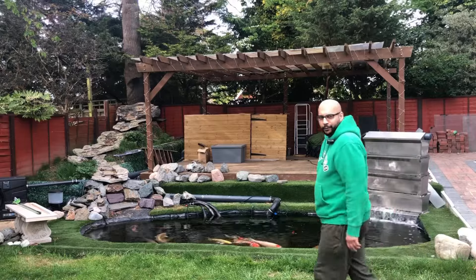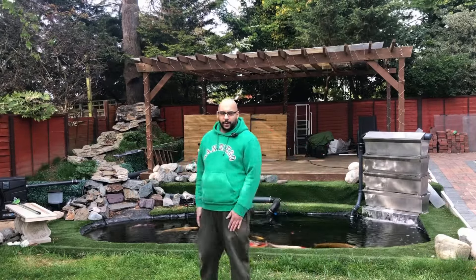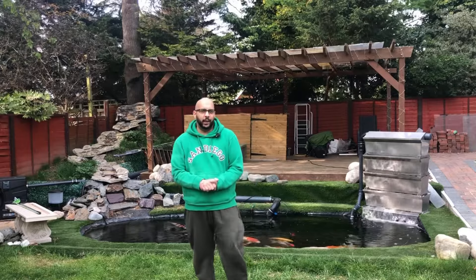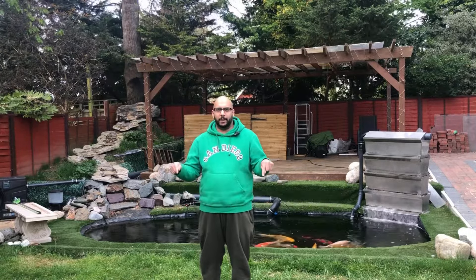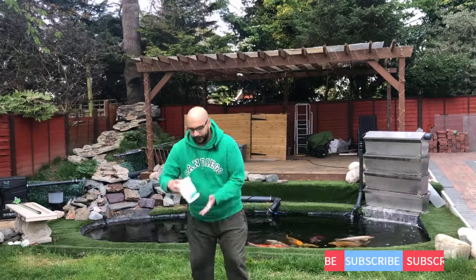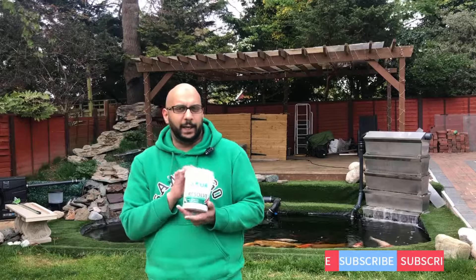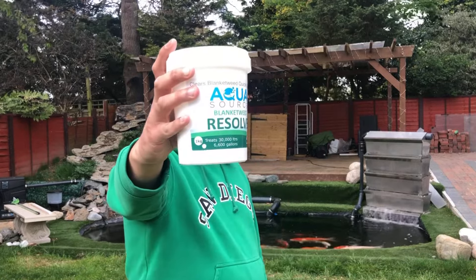Hello guys, welcome to another video from the People's Pond. We've got another giveaway today in conjunction with Elite Koi — I'll put their website down below so you can check them out. I've bought the AquaSource Resolve Blanket Weed product because I have been battling that, so do check this out. It's made in Britain and comes very highly recommended.